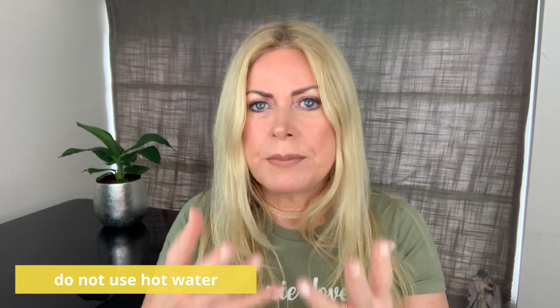Christina mentioned she uses hot water to remove the cleansing balm with a face flannel - please don't use hot water on your skin. Hot water will strip your skin of your own natural oils. This surprised me, especially since she says she has dry skin - someone should have mentioned this to her. Always use warm water when taking anything off your skin.